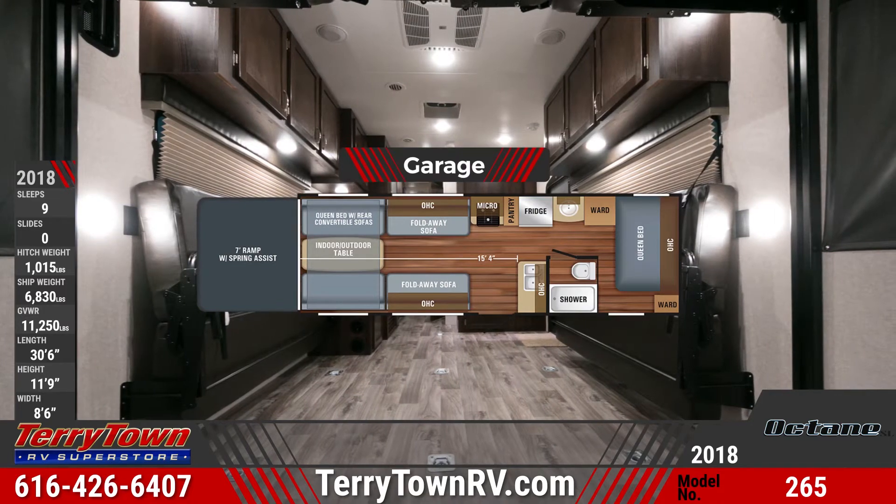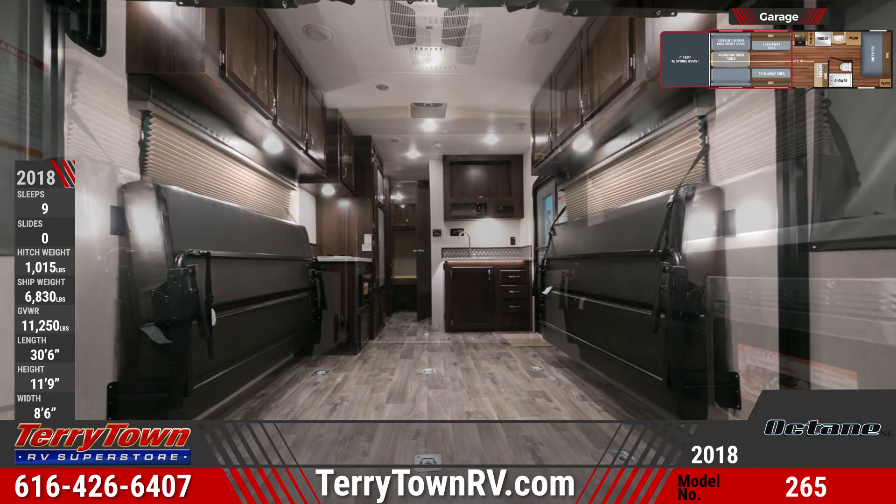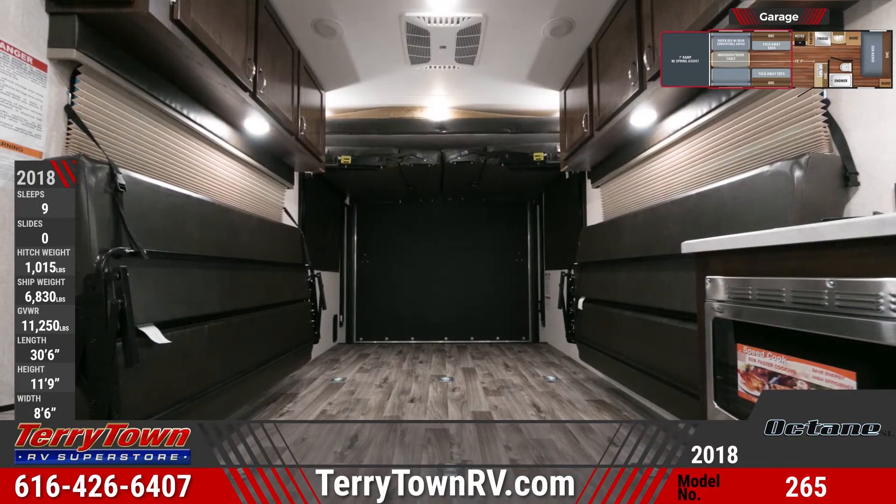In the garage, you'll find D-rings anchored to the steel chassis, vent ports, overhead storage cabinets, and a queen bed with rollover sofas and an indoor-outdoor table between them.